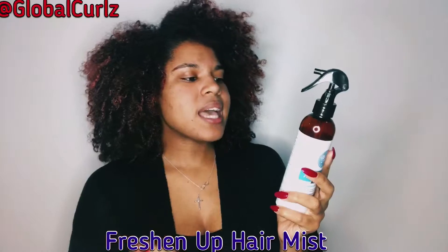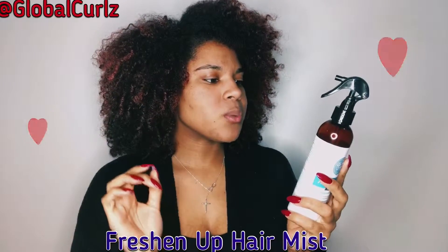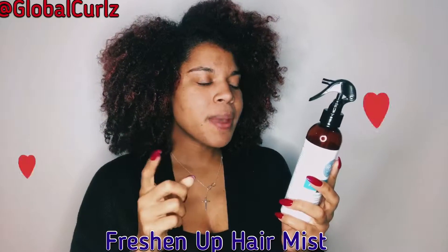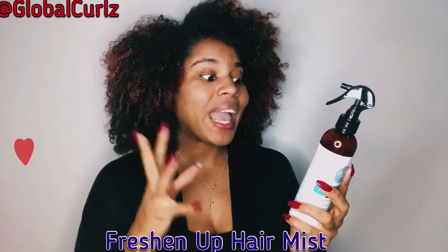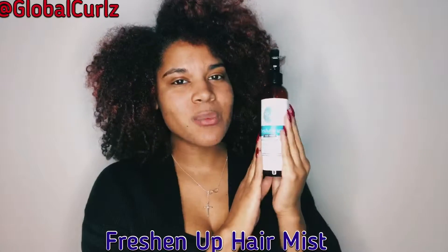Reading the label on the back: it says 'Better than just plain H2O, this herbal infusion with rose water and aloe vera juice will soothe dry hair and promote a healthy scalp. Freshen Up Hair Mist helps detangle before your wash, rejuvenate your style, and gives you moisture and shine whenever needed with no buildup.' So basically you use this when you feel it's necessary.